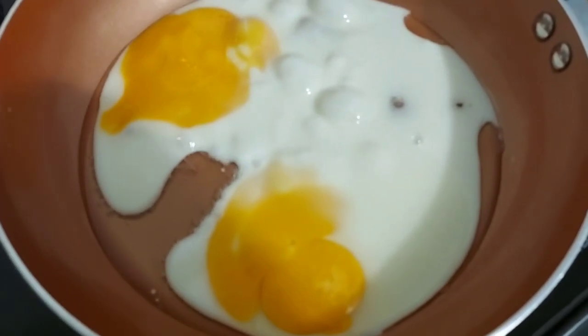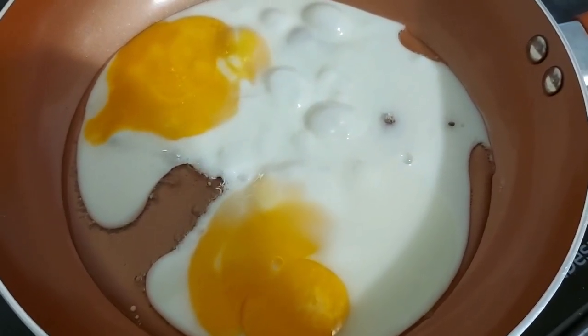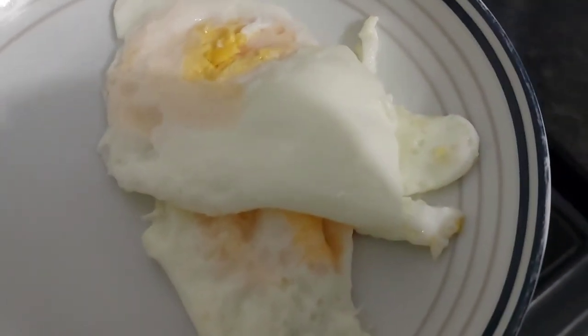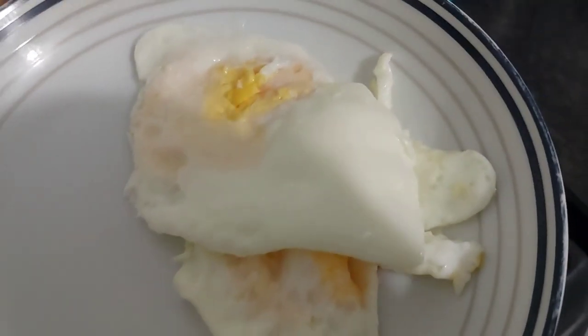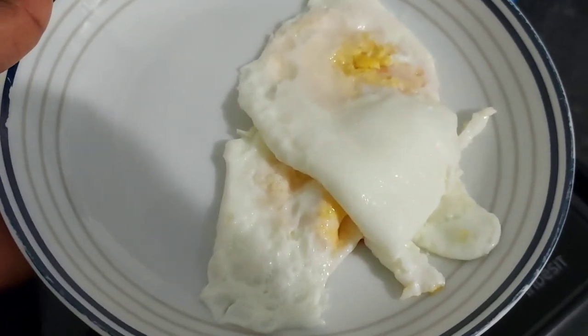Hi guys, welcome back to my channel. This is my first day back on keto, so this is what I eat in a day on keto. I'm just going to have fried eggs for breakfast. I know it's nothing fancy but that's what I felt like having — just two fried eggs for breakfast.